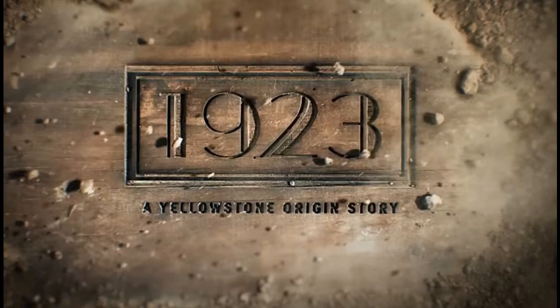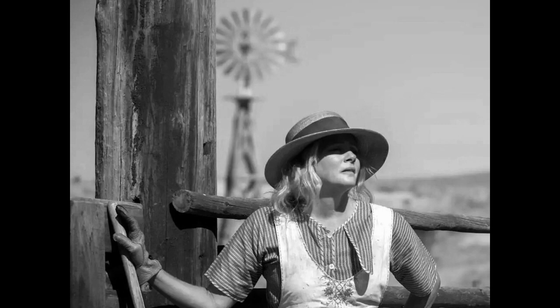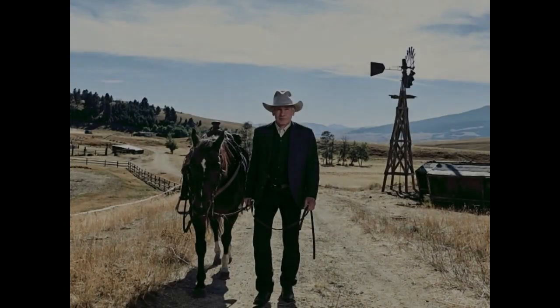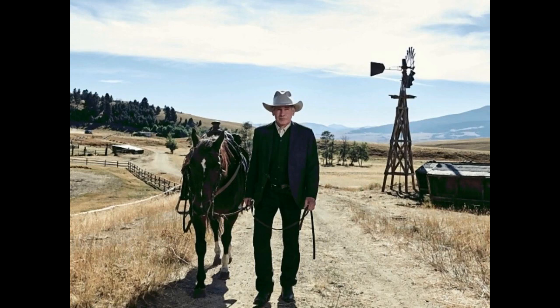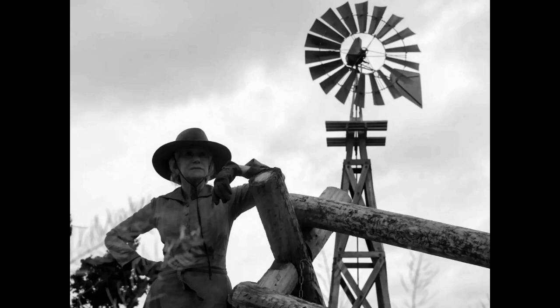We never know where our windmill is going to turn up — it's amazing. Look at this, just in the background, it provides a dramatic shot. And when we provide a windmill for a set like this, look at this promotional photograph that was put out: Harrison Ford, his cowboy hat, his horse, and our windmill — just his tower. It can be a dramatic scene changer. It sets the time, it sets the place. It says, America, here I am.